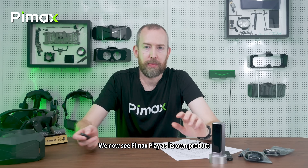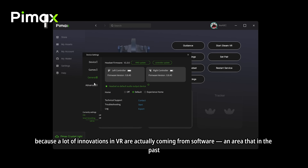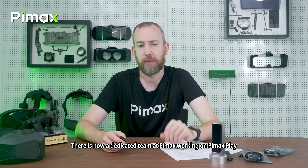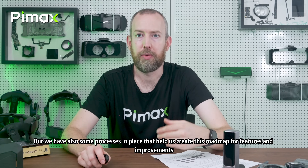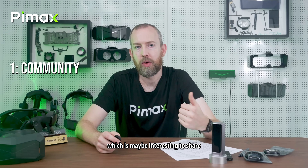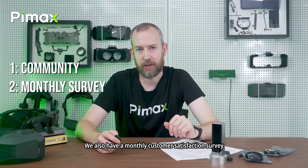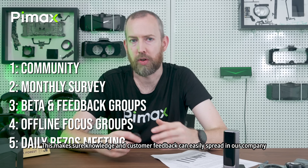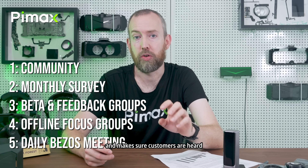We now see Pimax Play as its own product rather than just a driver for our headsets. This mindset change is good for users because a lot of innovations in VR are coming from software — an area we did not focus on as much as we should have in the past. There is now a dedicated and growing team at Pimax working on Pimax Play. We will share our roadmap later, but we have processes in place to build it: we stay in touch with the community on Discord, Reddit, and through roadshows; we run a monthly customer satisfaction survey; we have beta and feedback groups and focus groups in our offices; and most importantly, we now have a daily 'Bezos meeting' — named after Jeff Bezos and his customer-centric approach — to ensure customer feedback spreads to all departments.